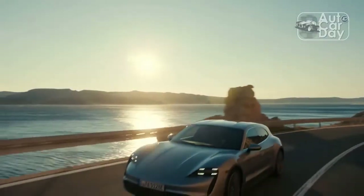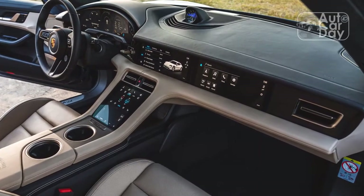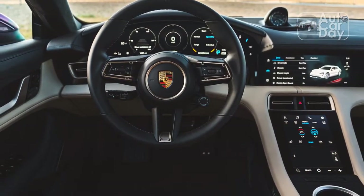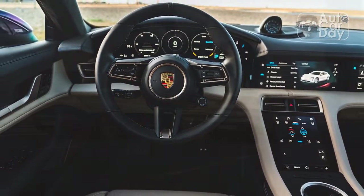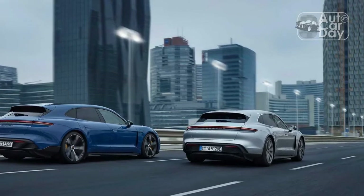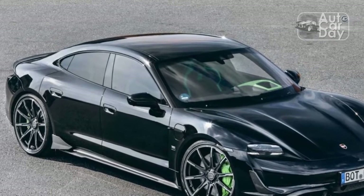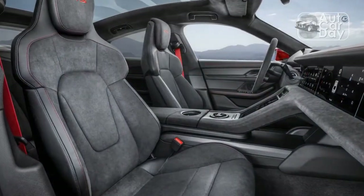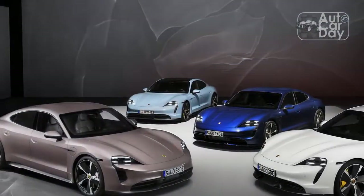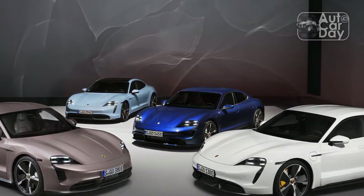Our biggest complaint with the Taycan remains its brake pedal feel and the lack of a one-pedal driving mode. Porsche engineers believe one-pedal driving — which would immediately begin slowing the car as soon as you withdraw your foot from the accelerator — is a waste of energy. As such, there are effectively two regenerative braking settings in the 2023 Taycan: none, and an amount so small it may as well be none. This forces you to use the brake pedal more, which itself has a somewhat unnatural feel to it. We understand Porsche's philosophy, but we think Taycan owners would appreciate the ability to make the decision about regenerative braking levels for themselves.